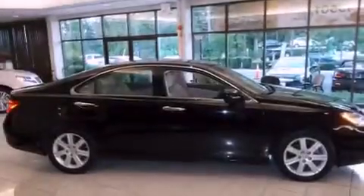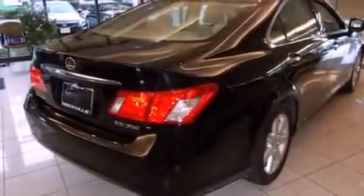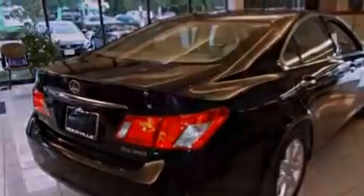Additional features include a passenger side vanity mirror, a security system, traction control, and memory settings for the driver's seat positions, so you can recall your favorite position with the push of one button.